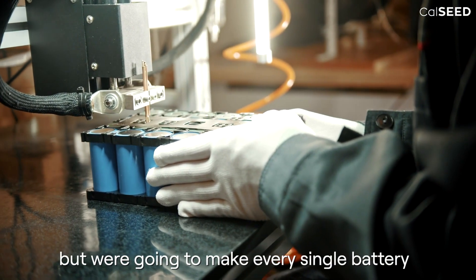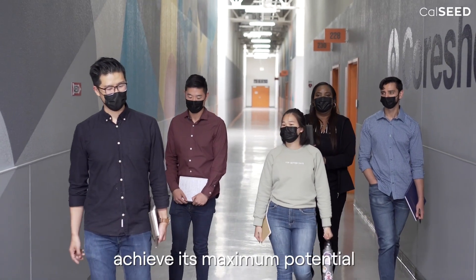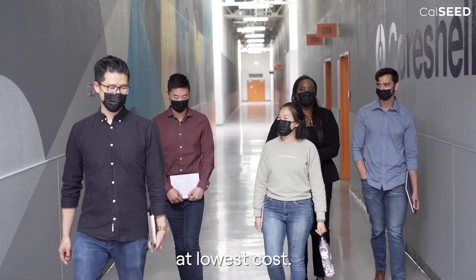We're not going to make your battery, but we're going to make every single battery achieve its maximum potential at the lowest cost. I'm Jonathan Tan, CEO and co-founder of CoreShell Technologies.